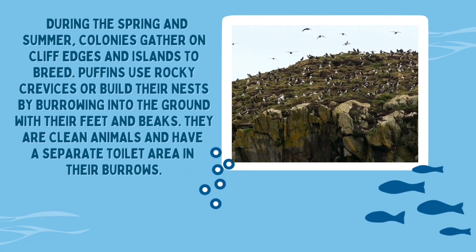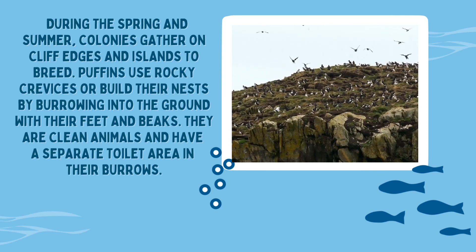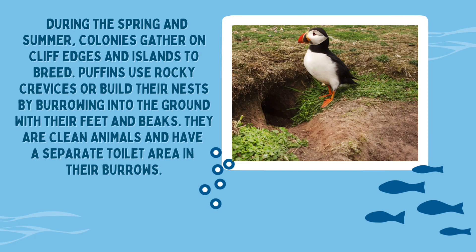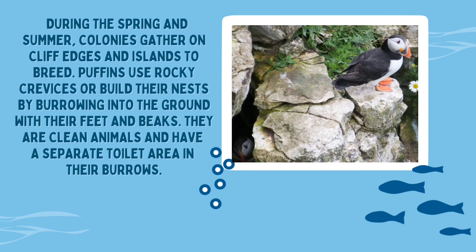During the spring and summer, colonies gather on cliff edges and islands to breed. Puffins use rocky crevices or build their nests by burrowing into the ground with their feet and beaks. They're clean animals and have a separate toilet area in their burrows.